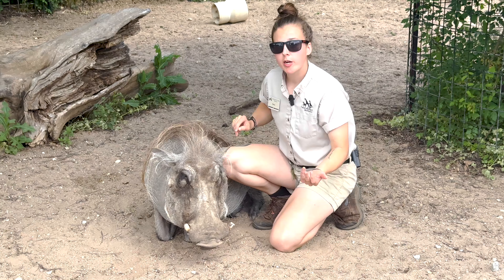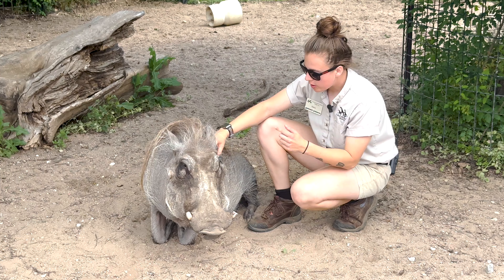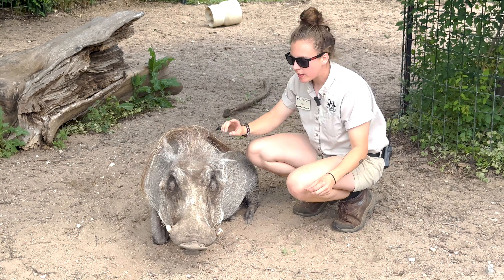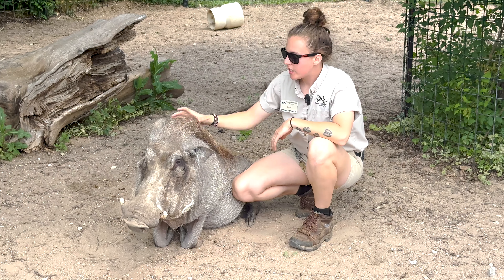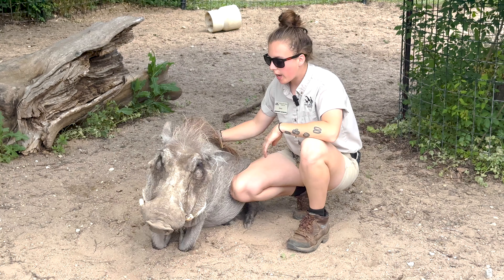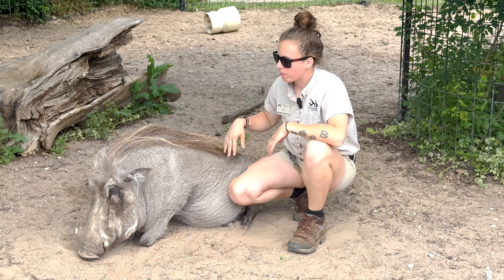Warthogs are a prey species and they can actually run 30 miles an hour. Those little legs can actually book it pretty fast, and their tail goes straight up in the air when they're running away. And you can see Betty has these nice luscious locks here. This hair actually protects their back from sunburn or bug bites.